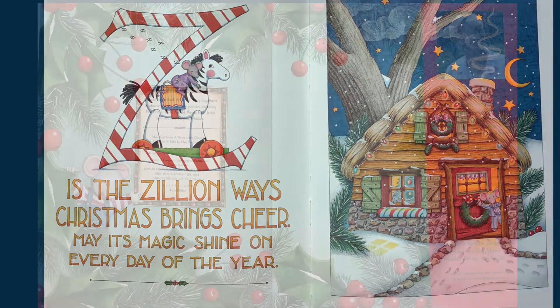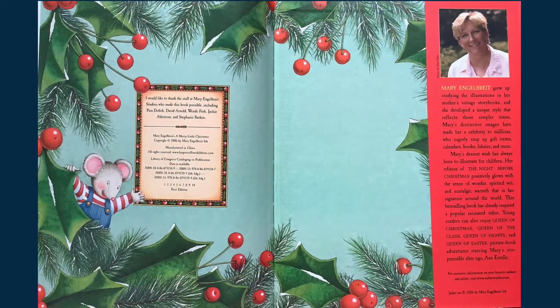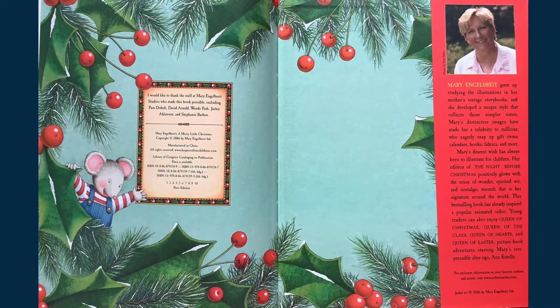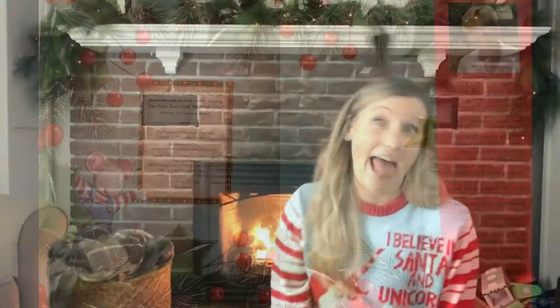I hope you enjoyed this fun little book about celebrating the magic of the season from A to Z. I also want to thank my cameraman, Devin, for helping me make this video. Thanks for sticking with me, buddy.